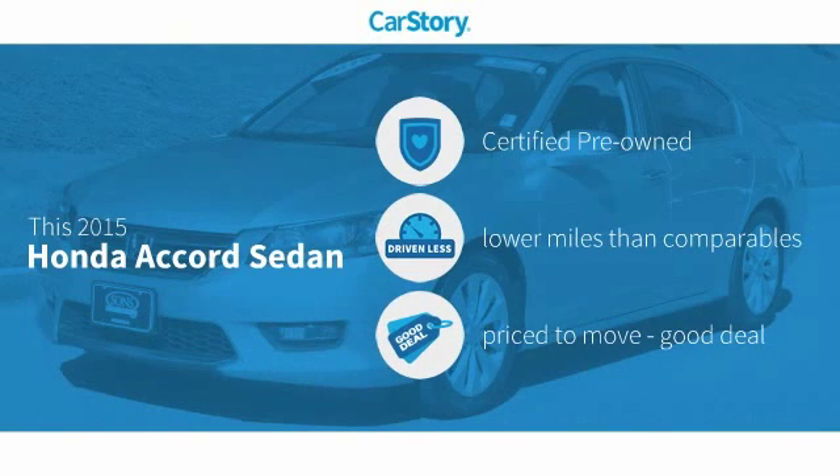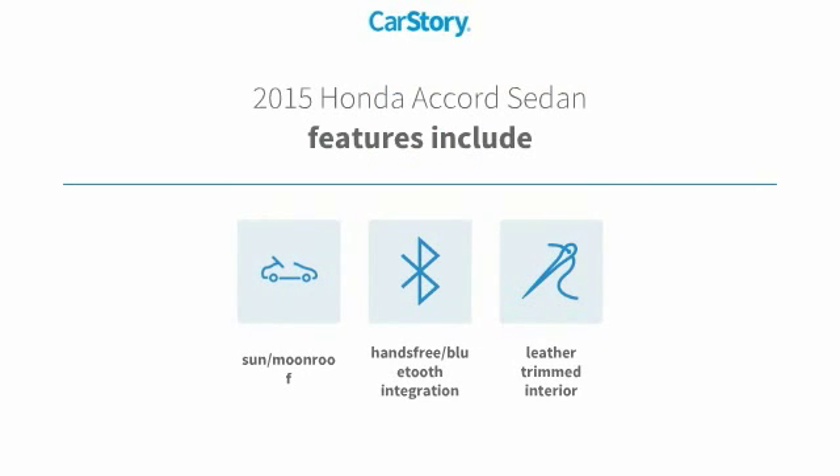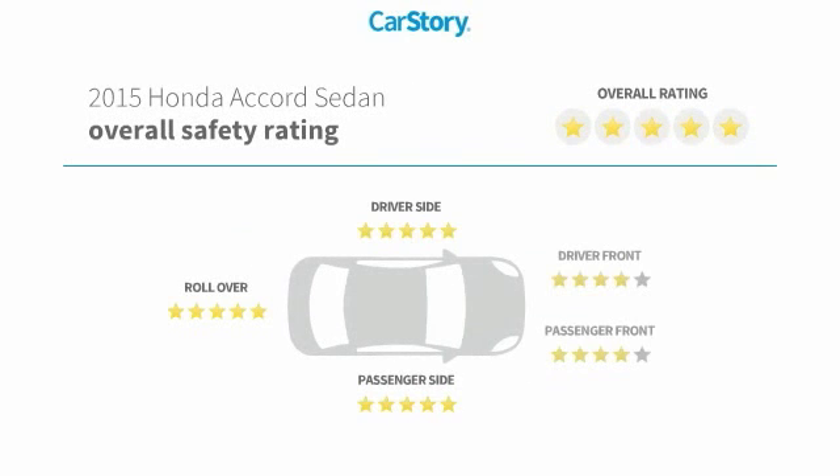This vehicle is certified pre-owned, low miles, and a good deal. Features also include leather interior group, hands-free Bluetooth integration, sun/moon roof, and has been listed as an IIHS top safety pick with these ratings.